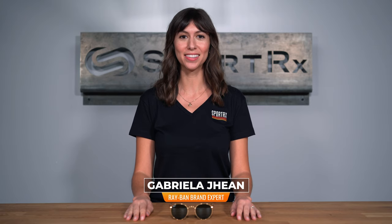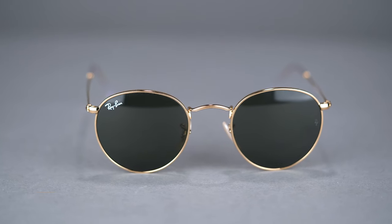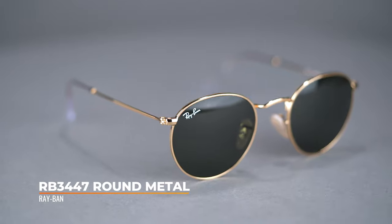Hi, I'm Gabriela, the Ray-Ban brand expert here at SportRx. Today I'm here to tell you all about the Ray-Ban RB3447 Round Metal. This iconic shape continues to be on trend despite the changing times.